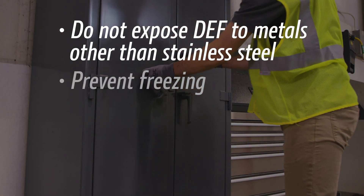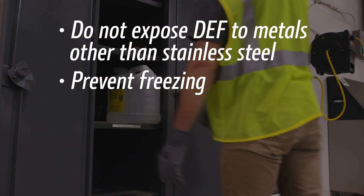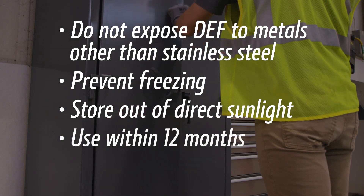Store out of extreme temperatures. Its freezing point is negative 11 degrees Celsius, or 12 degrees Fahrenheit. Store out of direct sunlight. Purchase quantities that will be consumed within 12 months.